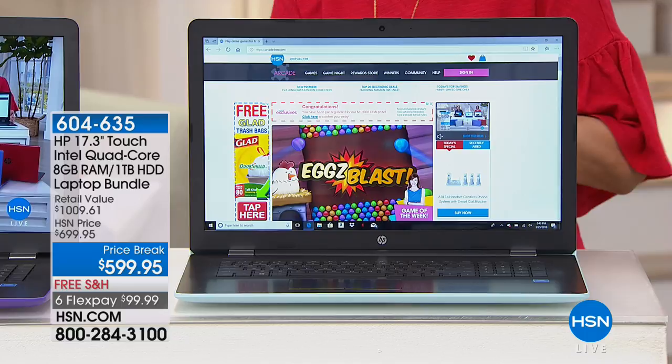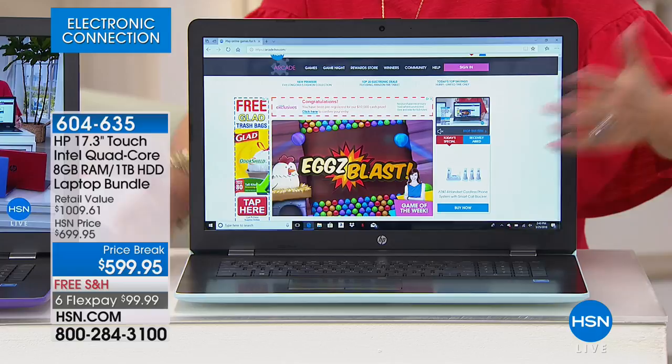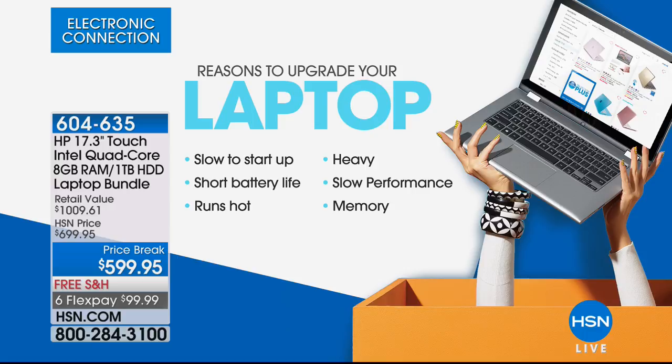A full terabyte in terms of your storage — tremendous storage. Touch screen on top of that. Touch screen. 17 inches. $599.95. Free shipping and handling. Six flex payments — less than $100 to get this home today.